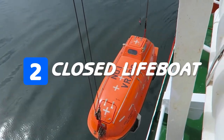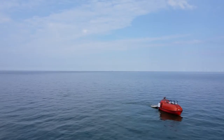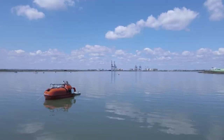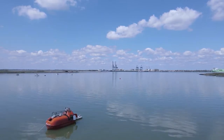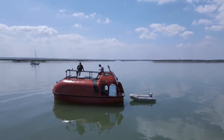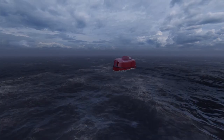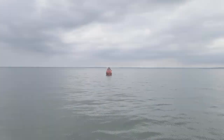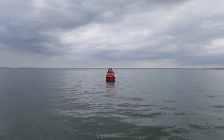Number two, we have closed lifeboats. Closed lifeboats are the most popular lifeboats used on ships, as they are enclosed, providing self-protection from seawater, strong wind, and rough weather. Moreover, the watertight integrity is higher in this type of lifeboat, and it can also right itself if toppled over by waves. Closed lifeboats are further classified as partially enclosed and fully enclosed lifeboats.